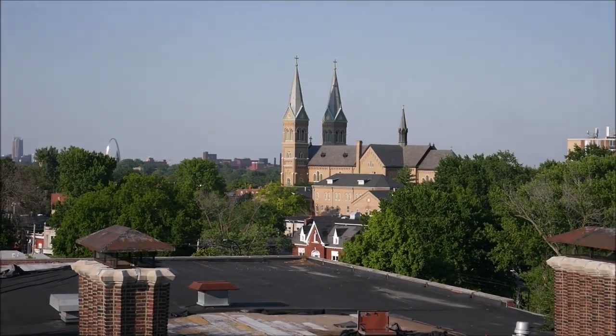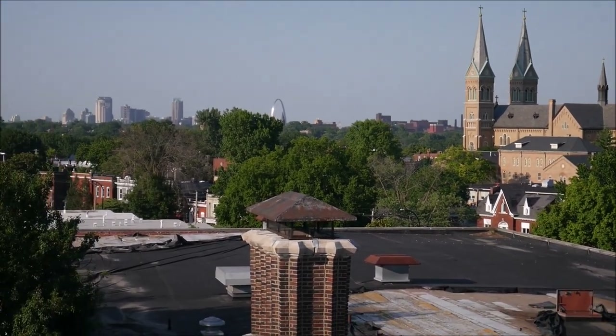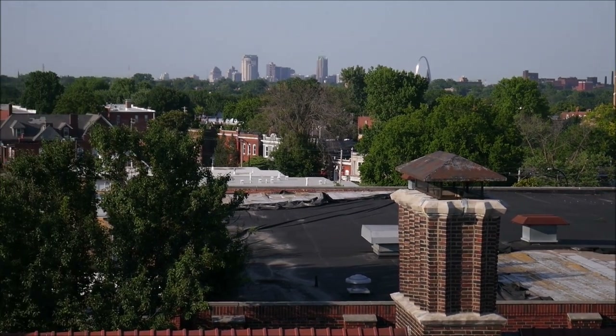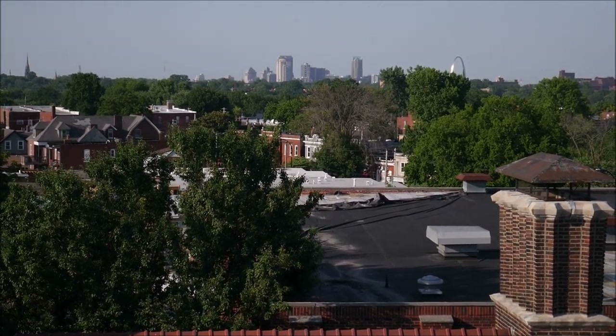Thank you all for watching this video. Again, we're going to be posting part two of our exploration of Cleveland High School next week. We're going to show you guys the other gym, the cafeteria, and the choir room, and just a few other highlights around the school. So we hope to see you again next week.